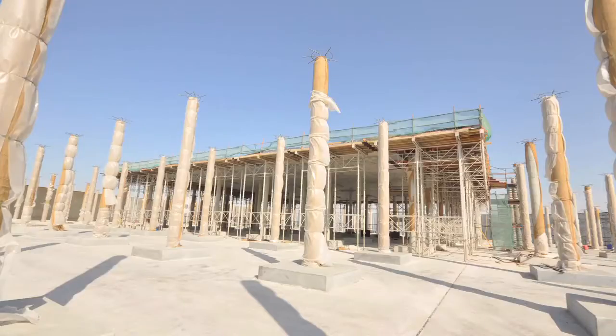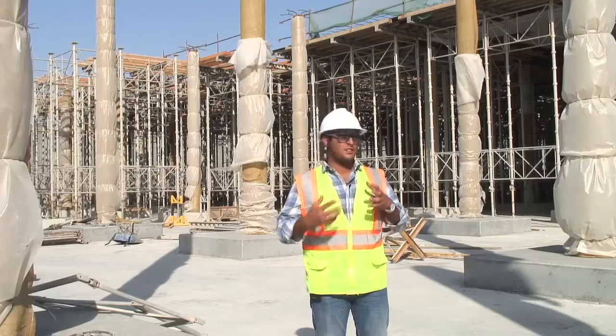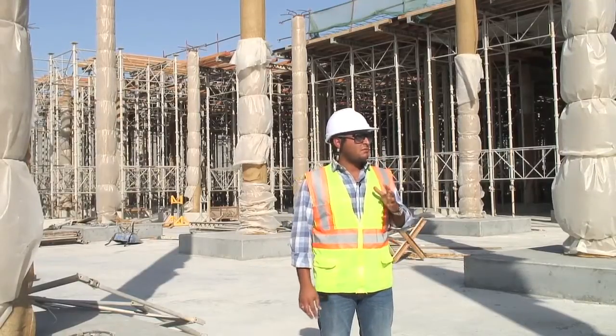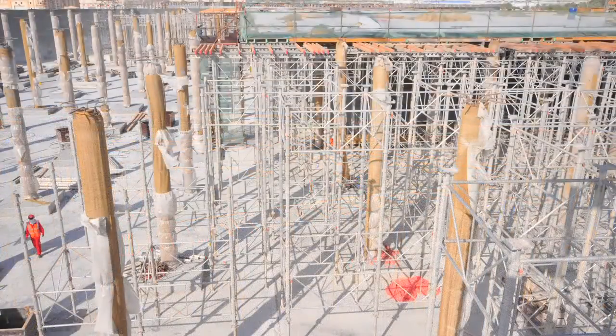We're using AlShore Plus from RMD QuickForm and also RabbitShore. The reason we use the RMD QuickShore system is that it's easy to erect, it's lighter, and it's fast to dismantle. It's currently easier for our people to understand the design drawings and to implement them on site. The system of the tables we have is very easy to implement.